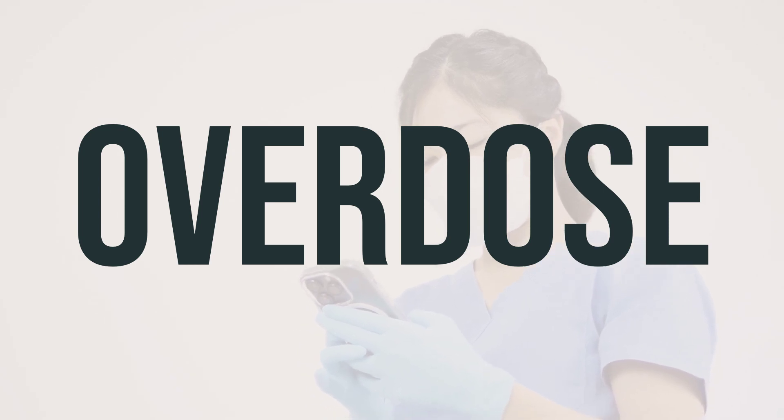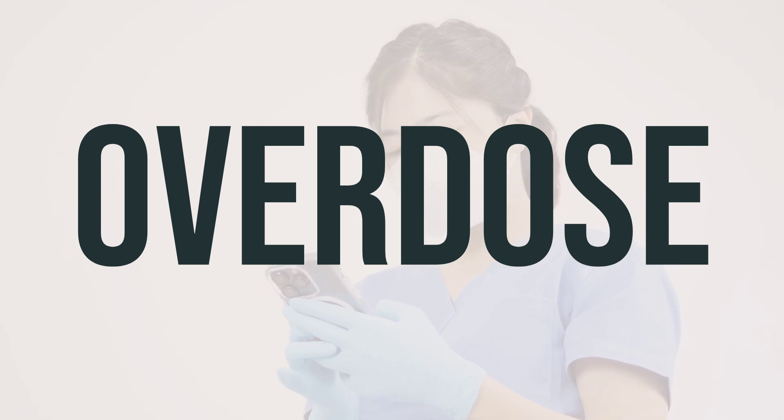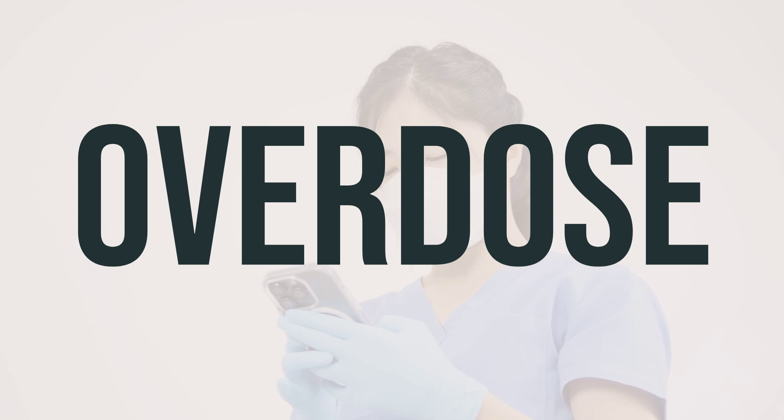Symptoms of an overdose may include stomach pain, nausea, vomiting, and diarrhea. It is important to take VP-Vit-Rx as directed by your healthcare professional to avoid any potential overdose.